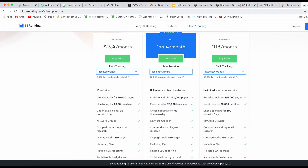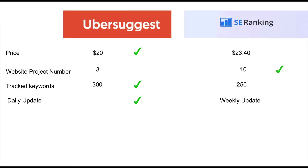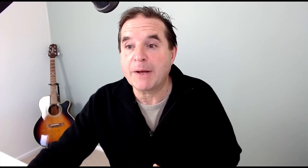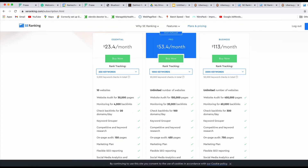However, Ubersuggest gets the win on keywords because you get more. The next thing we look at is how often the software updates — with SE Ranking on their minimum package it updates every week, and with Ubersuggest they update every single day, so that is a clear win for Ubersuggest. Looking at the number of locations you can put into your projects, Ubersuggest has a limit of 20 and SE Ranking has a limit of 50, so that is a win for SE Ranking.